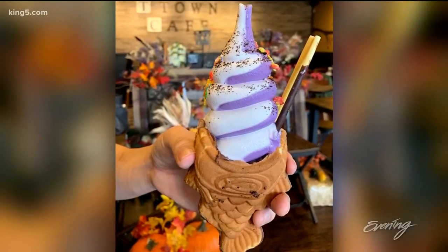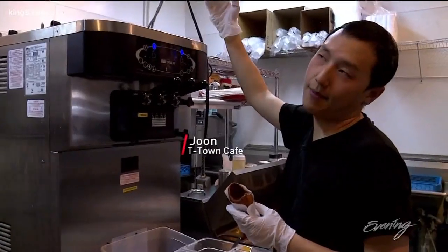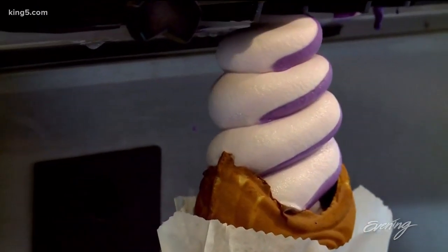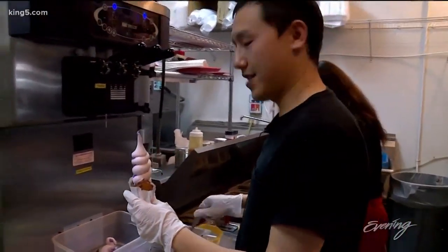And when you get the food, you're going to want to take photos of it. They have a lot of different flavors. Right now they're running with vanilla ube, which is like a purple type of yam, very similar to taro — a vanilla ube swirl. T-Town Cafe not only does Tayaki, they do ice cream Tayaki. Of course, you get toppings on top of that.